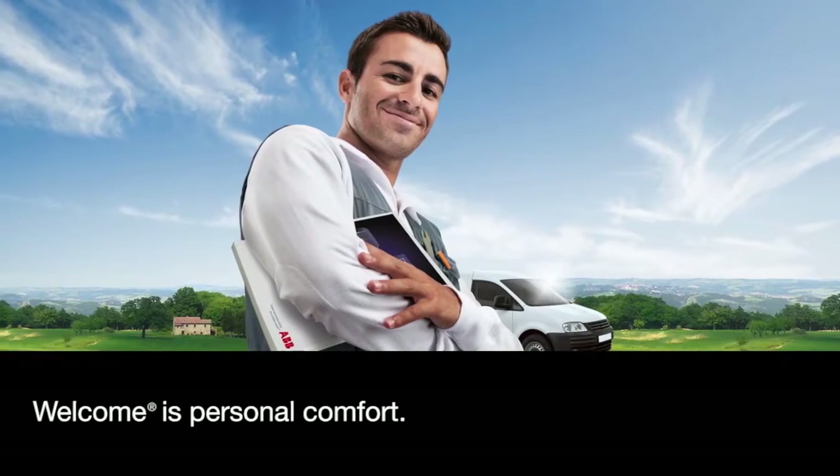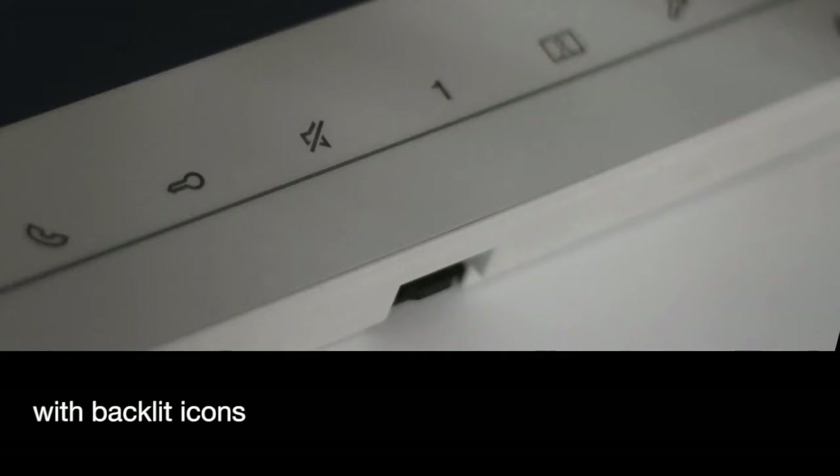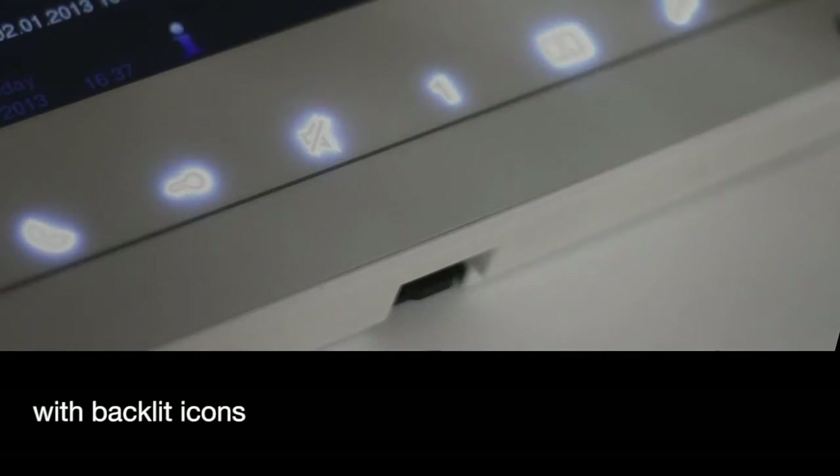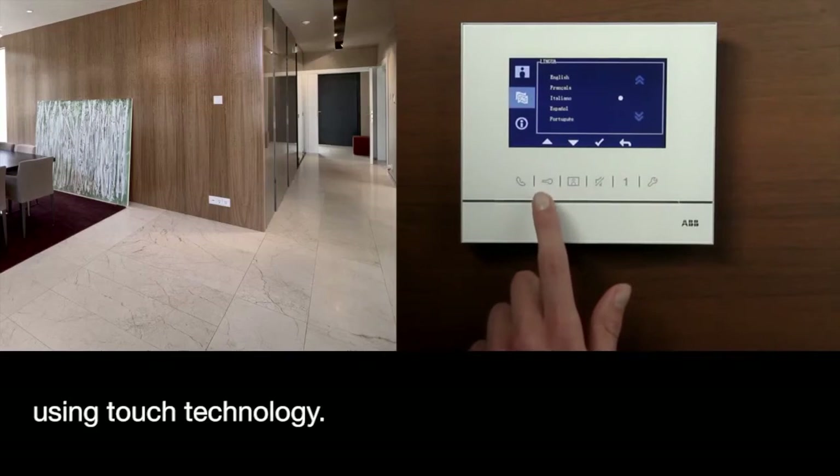Welcome is personal comfort. Its interface is easy to operate with backlit icons and symbols that are easy to find and activate using touch technology.